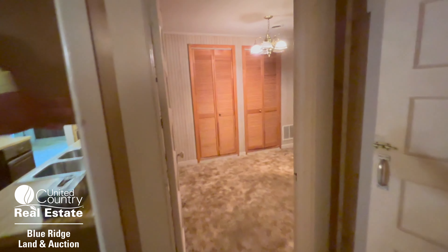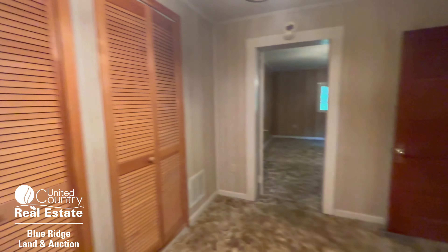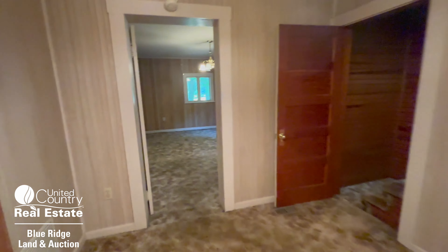There's another bedroom back here, and that actually goes up to the upper level.